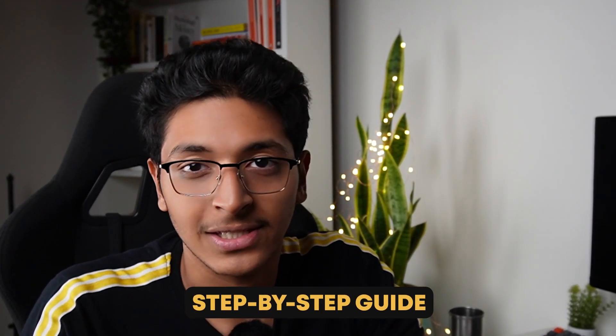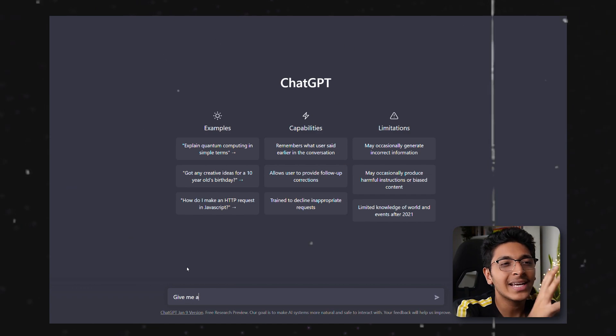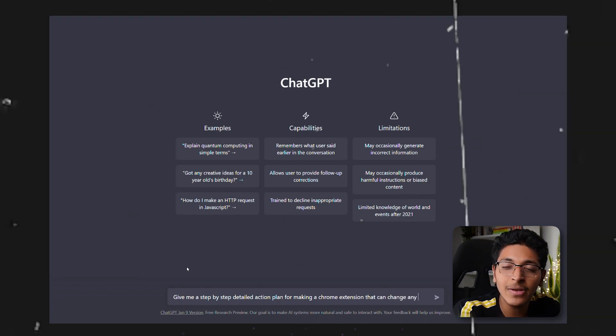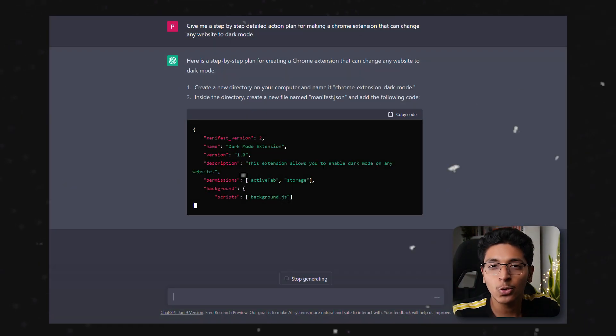You can also ask it for a step-by-step guide on how to do things — how to cook certain food recipes, or you can ask it to help you create your own Chrome extension. The best part is it gives you all the step-by-step processes and you don't need to know anything beforehand. For example: give me a step-by-step detailed action plan for making a Google Chrome extension that turns every website into dark mode. I did this and it gave me an elaborate 15-point list to go through.